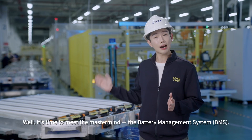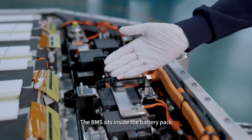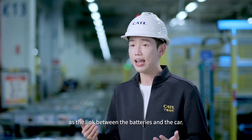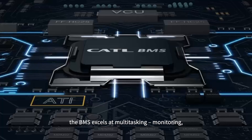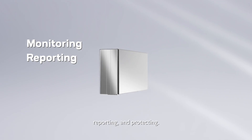It's time that we explore the battery management system. The BMS sits inside the battery pack as the link between the batteries and the car. As the brain of the battery pack, the BMS excels at multitasking — monitoring, reporting, and protecting.